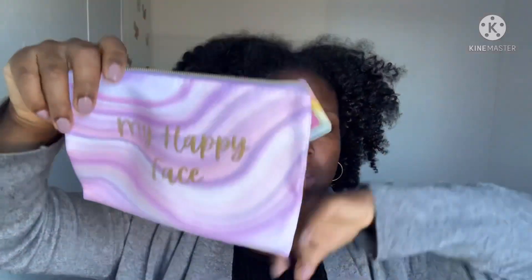I got this little pouch — it says 'My Happy Face' — these are considered cosmetics bags but I'm going to use them for my journal supplies, since I'm doing Bible study videos themed around Dollar Tree products. I'm gonna put all my little pieces in here.